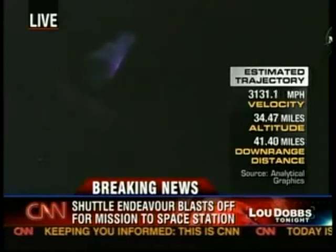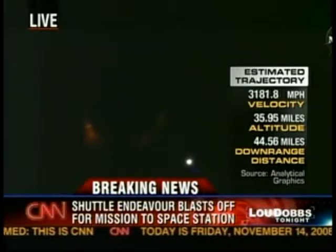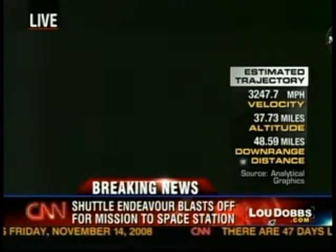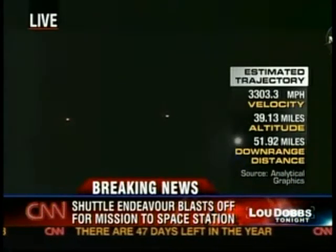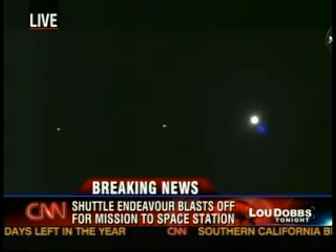It's almost like a lazy thing with tremendous speeds. This is a moment where you breathe a sigh of relief on board. Absolutely, because the solids are gone. They're loud, they're rumbly, there's a lot of vibration. All of a sudden you go to a much smoother ride. And they can't be turned off — the main engines can be controlled, but the solids, once they light, they're burning until they're done.